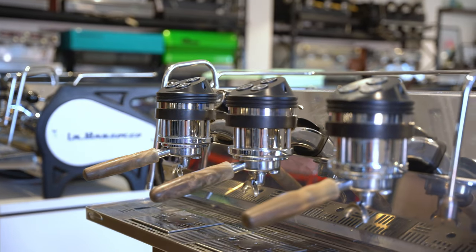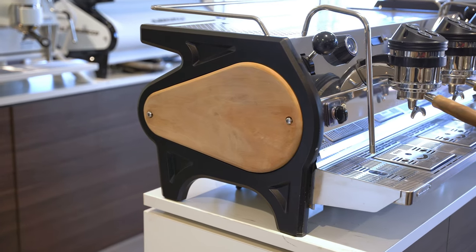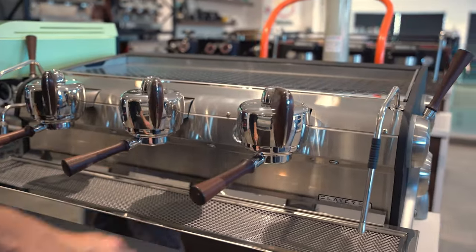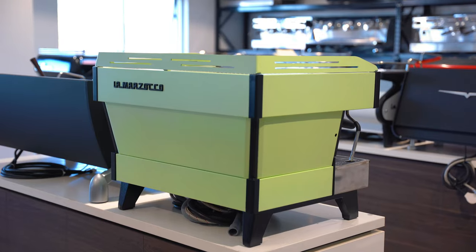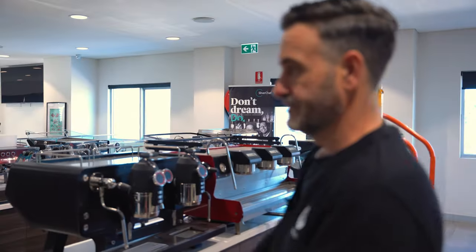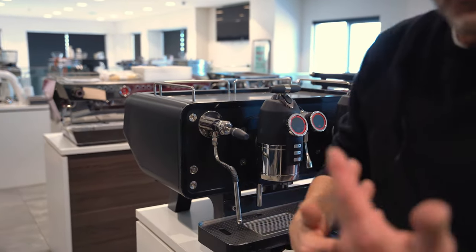I've got a 3-group that's custom, a 2-group that's custom, another 3-group with customised sides. There's a Slayer — brand new machine, the last one in Australia. You cannot get this machine new anymore. How about this custom PB? Look at this colour — it just shows you the options. It's got high feet on it; typically a Lama Zocco has low or rubber feet. A 2-group Opera — very rare.